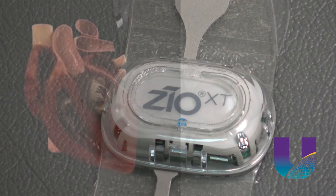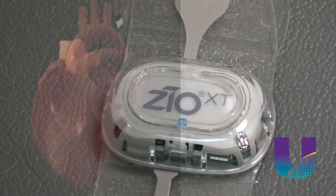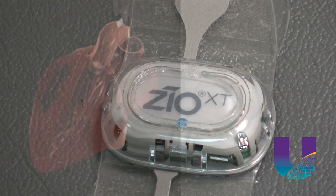Another example of University Health offering the latest technology to its patients. For the University Health News Network, I'm Ed Walsh.